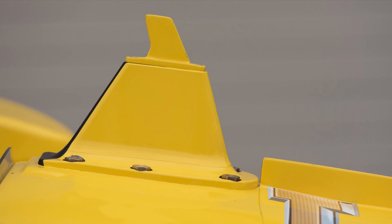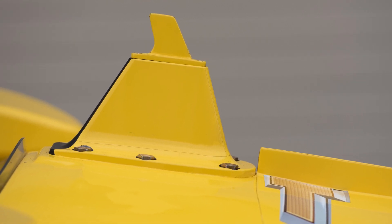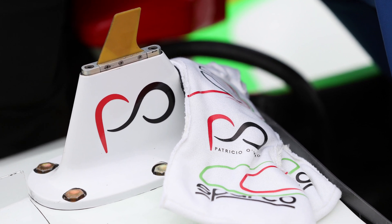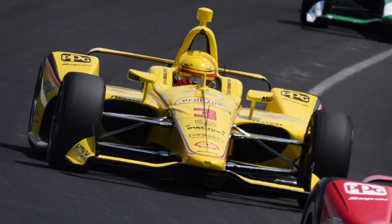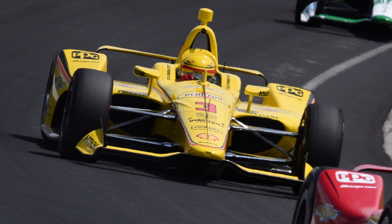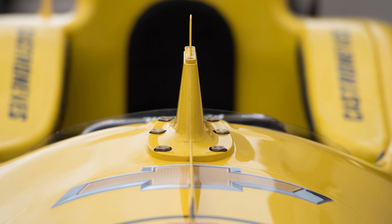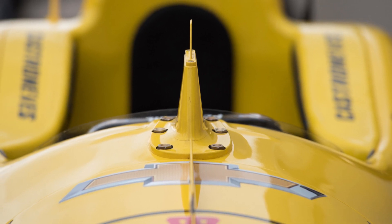By February of 2019, IndyCar had a plan in place and announced a new component that would be added to the cars by the Indy 500. Called the AFP, or Advanced Frontal Protection, it was the first phase of a two-part process for introducing the AeroScreen. Made of titanium and weighing just five pounds total, the AFP is thinner than the F1 Halo base and had passed the same load testing as the roll hoop atop the car. The AFP is bolted onto the chassis centerline ahead of the cockpit, with brackets and reinforcements built into the monocoque for support.